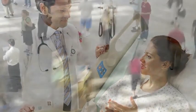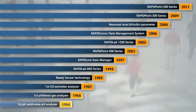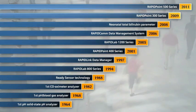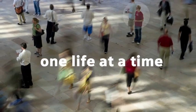We truly understand how time can impact life. With more than 45 years of blood gas experience, Siemens' broad portfolio of performance-based laboratory and point-of-care solutions have been providing effective ways to assist in the diagnosis, monitoring, and management of critically ill patients. Our goal is simple: to help you improve patient care, one life at a time.